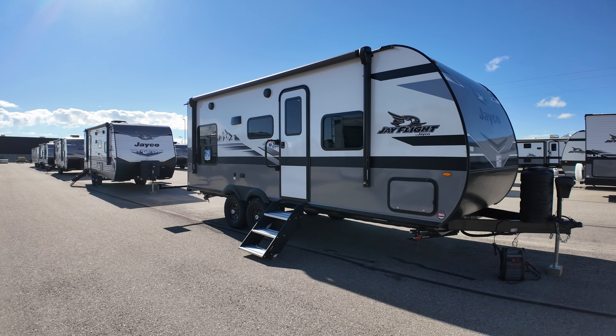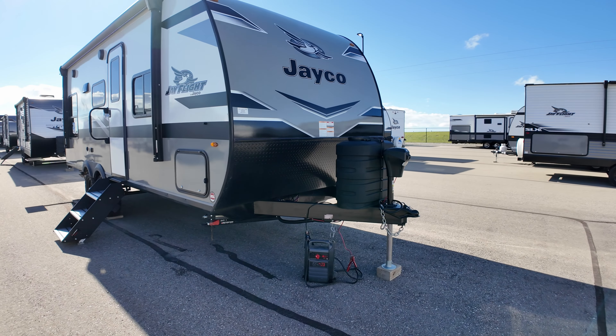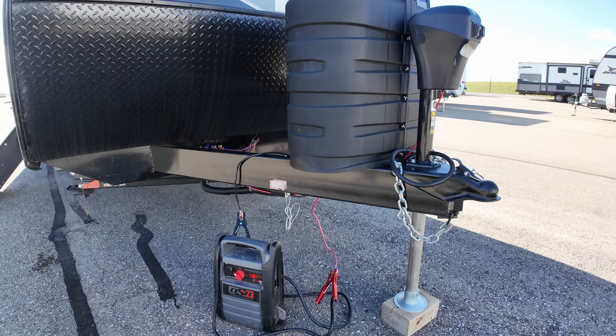What's going on folks? I'm Evan and this is the 2024 Jayco J-Flight 212 QBW, the perfect backcountry couples model. Let's go check it out.